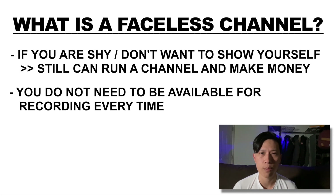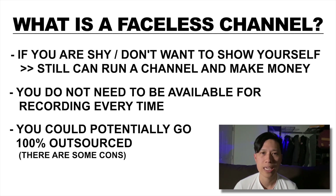And also unlike a personal brand channel where you have to be available for every recording, a faceless channel allows you to outsource if you wish, but there are some cons of course especially for beginners and I'll get more into that later in this video.